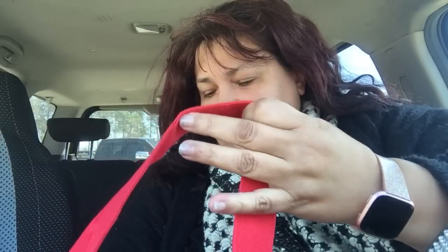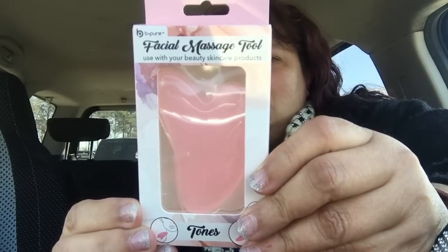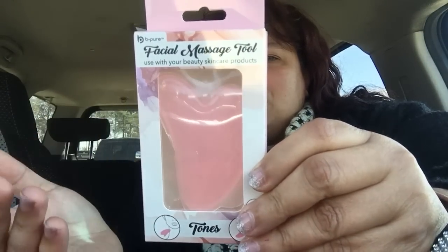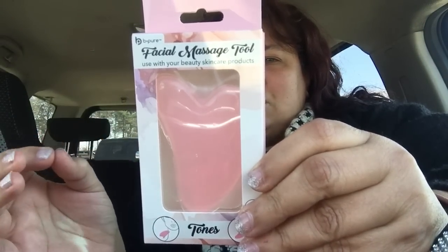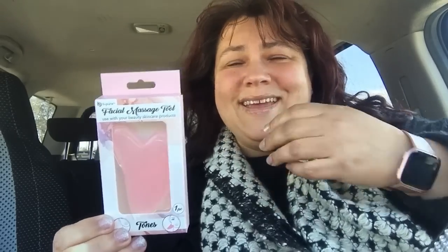The next thing I picked up is the BePure facial massage tool. It's like a stone and it's in a really pretty pink. You're supposed to use it with your favorite facial serum or moisturizer. There are a lot of videos on how to use this tool to help alleviate stress, get rid of excess fluid, and help with lines. You can find those on YouTube, TikTok, and Instagram.